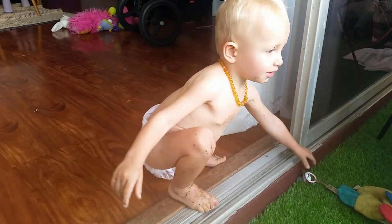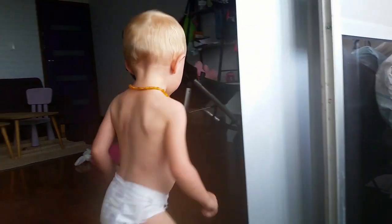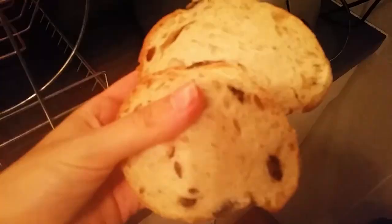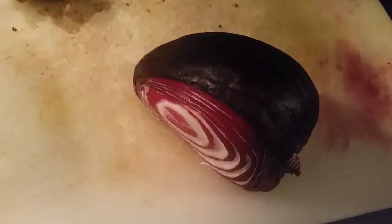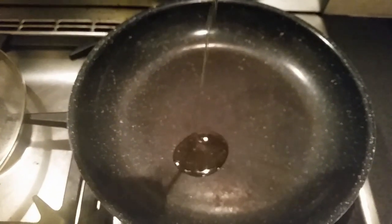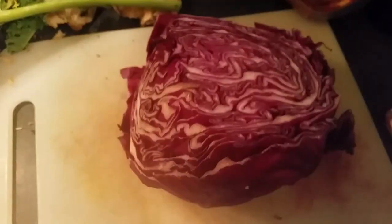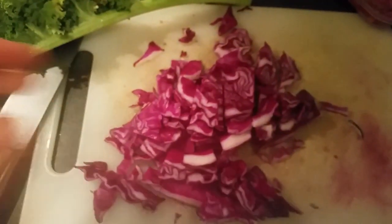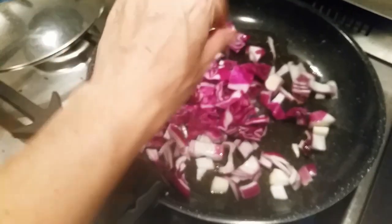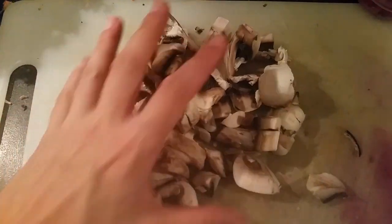Looks like he enjoyed his spring rolls! For dinner I'm cutting some sourdough bread that I'm toasting. Then I'm cutting some red onions that I fry in a bit of olive oil, and then I'm cutting some red cabbage that I'm adding to it along with some mushrooms.